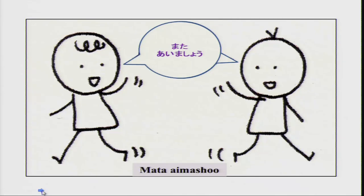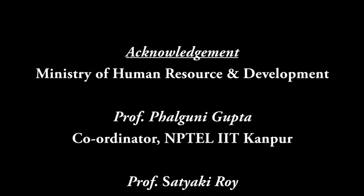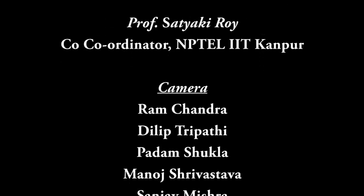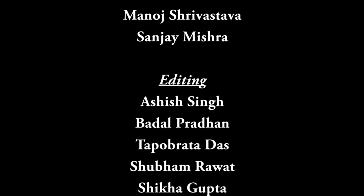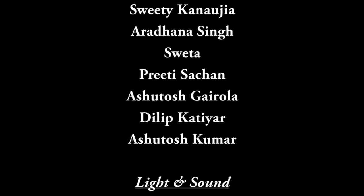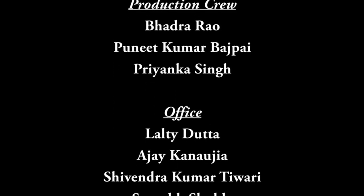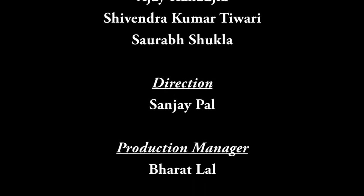So, minasan, mata ashita aimashou — arigatou gozaimasu, thank you very much.